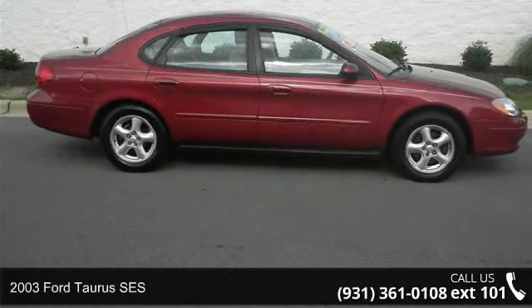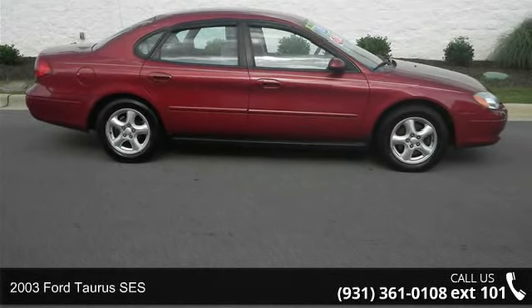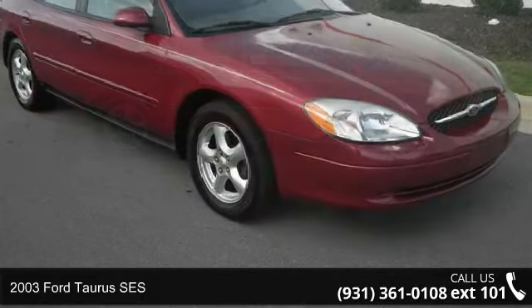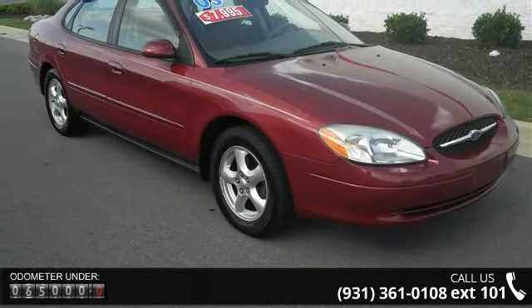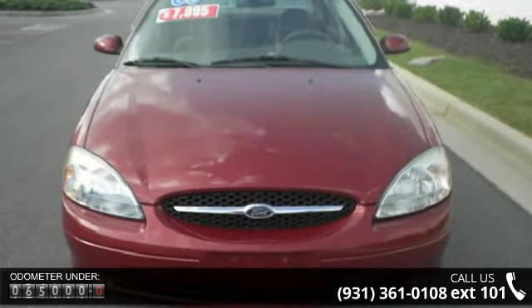Check out this 2003 Ford Taurus SES. This may be the set of wheels you've been looking for. This vehicle comes with a reliable six-cylinder engine connected to a smooth-shifting automatic transmission.